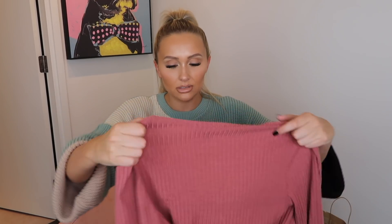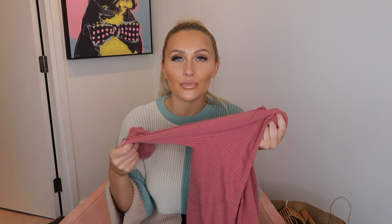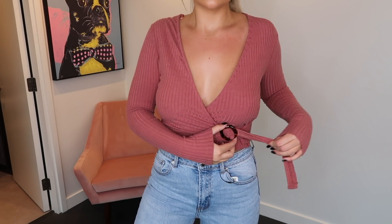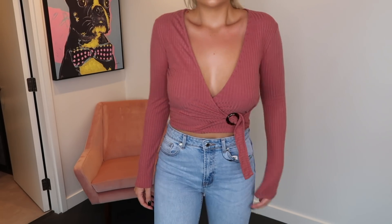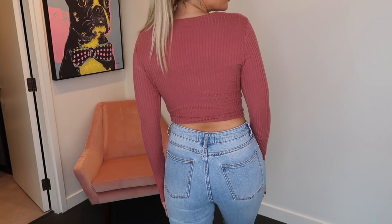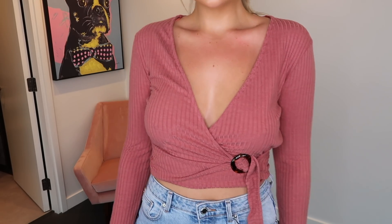Next up I've got this little rust-coloured wrap cardigan. The material is a ribbed fabric — really stretchy and so soft. I'd call it more of a wrap top than a cardigan. As soon as I tried this on I was like, I need to go back and get this in the other colours — it definitely came in black. It's just such an easy chuck-on top, looks nice with jeans, or even just throw it on with leggings for comfort vibes — perfect.